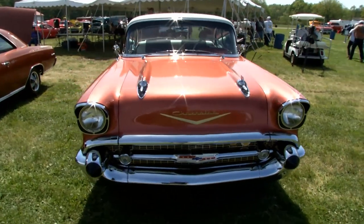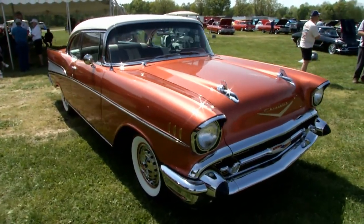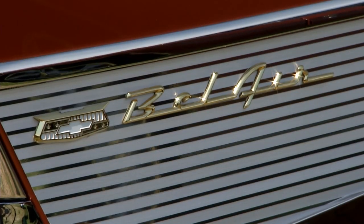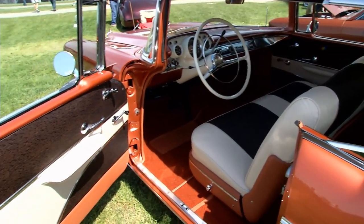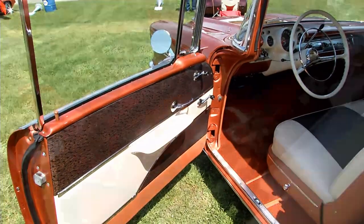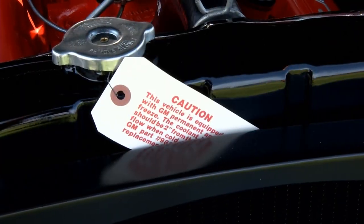The Shoebox Chevys — there is a soft spot in my heart and this one is an absolute time machine. It belongs to Don Cox from Fort Wayne, Indiana. Don, this car is absolutely perfect. I got this car when I was 16 years old in high school. I paid $1,000 for this car. Every nut and bolt on this car is correct and it's been judged and scored 997 out of 1000 points.